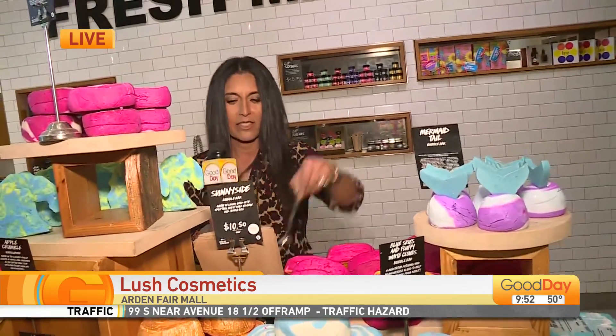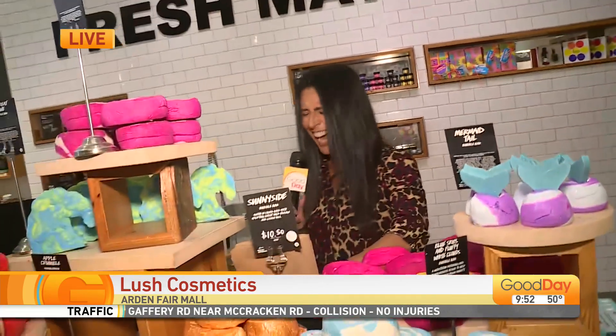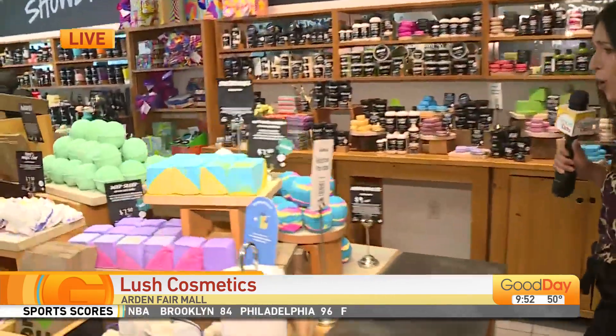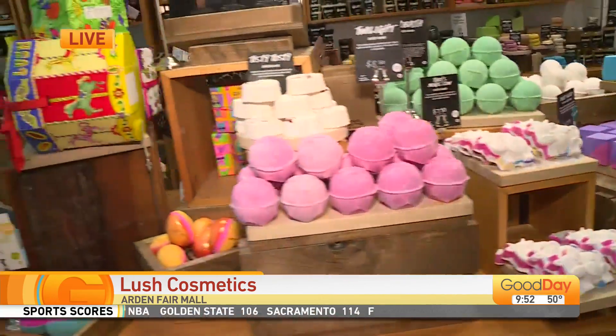And look what it's called — Big Bottle of Calm. I need that in my life. So many fun things, you guys. They've got skin care, soaps, bath bombs, all kinds of fun things. Beautiful colors.